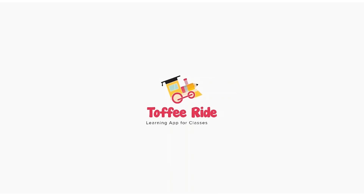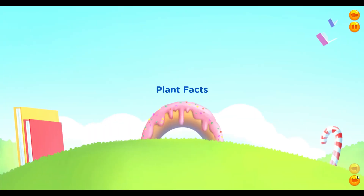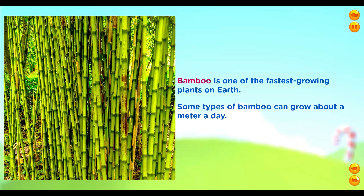Welcome to Toffee Ride! Plant Facts. Bamboo is one of the fastest growing plants on earth. Some types of bamboo can grow about a meter a day.